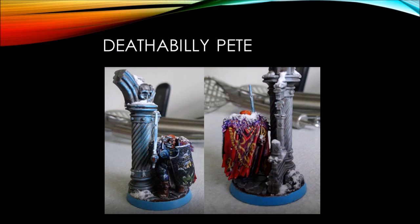Next up we've got Death of Billy Pete, who pushed himself in a lot of ways. He's got some freehand both on the shield as well as the cape — I had to get both pictures to make sure we could see both. He also pushed into a little OSL from the white glowing sword. Great use of the hero base from the Age of Sigmar basing kit, and a very nice Chaos Warrior with a lot of individual character. Great way to take a normal Chaos Warrior and turn him into a hero.